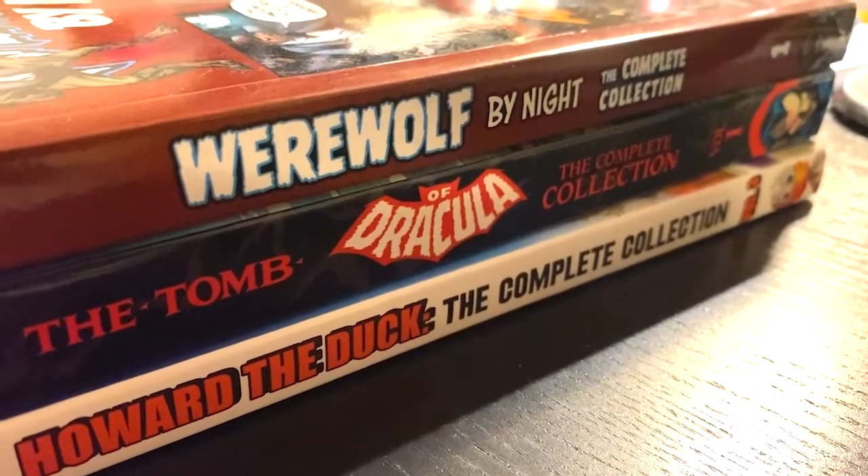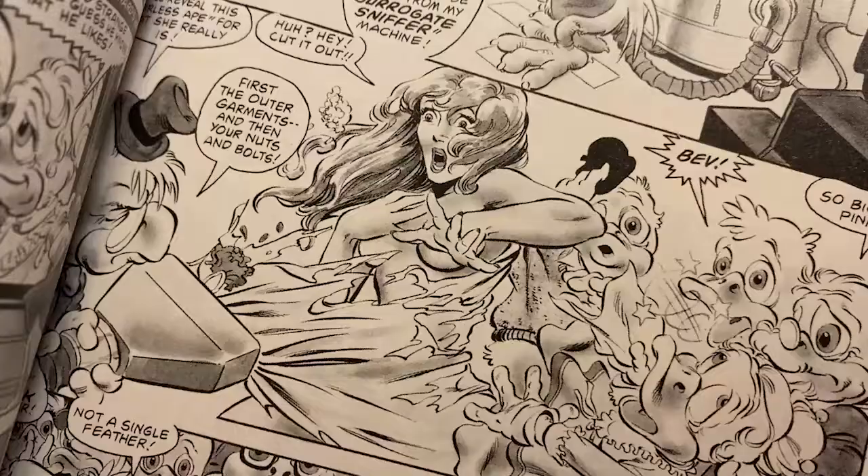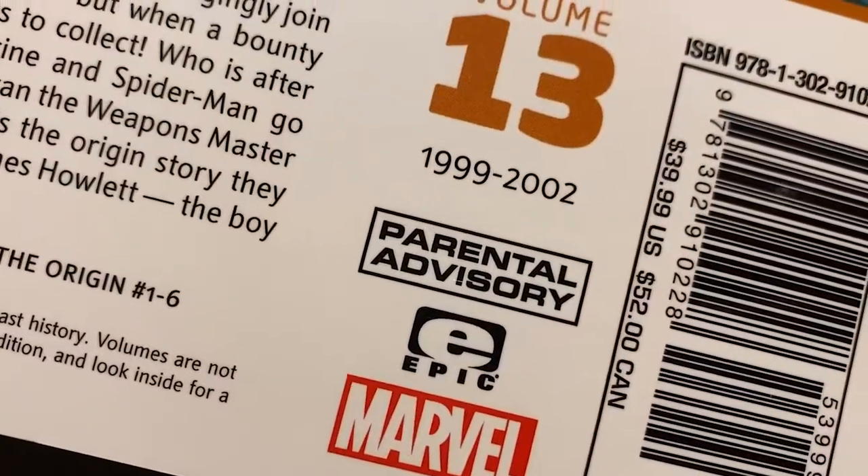The epic collections have kind of been shying away from more mature content. A lot of titles like Tomb of Dracula and Werewolf by Night — those monster stories — aren't epic collections; they're complete collections, and I wonder if that's because of the mature content. Not including Conan, there's really only one example of an epic collection with mature content, and that is the Wolverine volume called Blood Debt. It has a parental advisory warning on the back, probably because as you get further in the timeline, the comic code authority stops being relevant and comics start having more mature content.